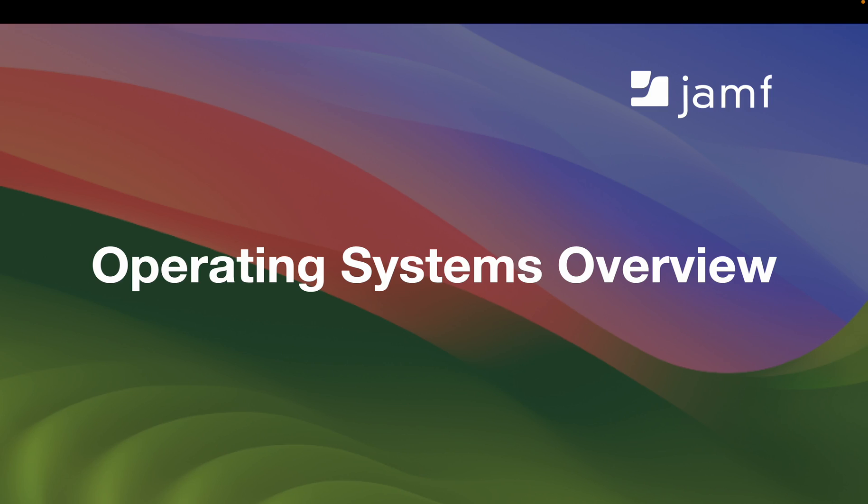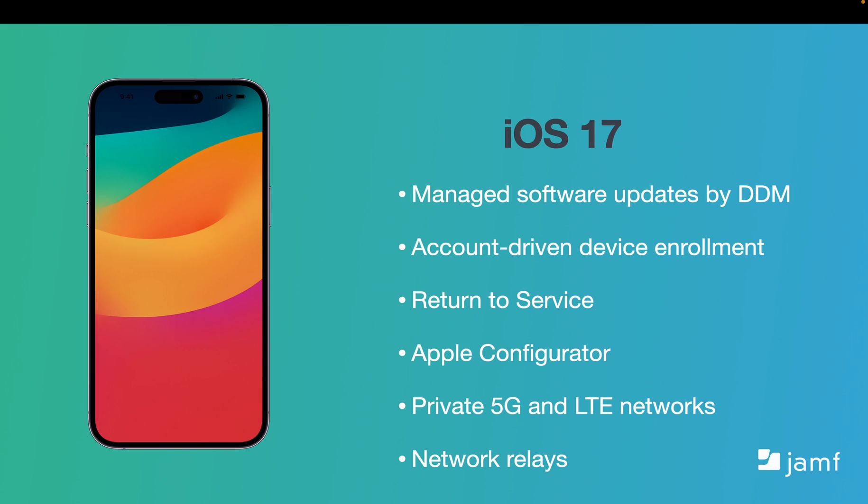Let's provide some overviews of the biggest items Apple released this year within each operating system. First up is iOS. Apple once again provided a bevy of new enhancements. Managed software updates via declarative device management provides a better way to update devices with improved user transparency. Account-driven device enrollment allows users to enroll an institutionally owned device into MDM via the settings app while separating personal and work data. Return to Service is a new MDM action that sends an erase device command along with the previously selected language, region, and Wi-Fi profile. There are also enhancements to Apple Configurator. iOS now supports private cellular networks that can be preferred over Wi-Fi, and network relays provide more advanced networking functionality.